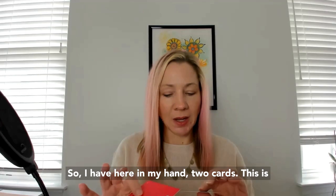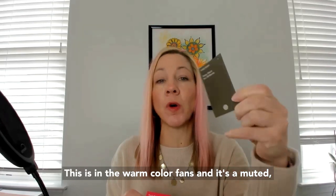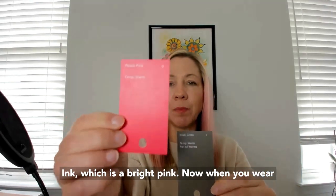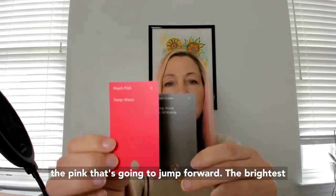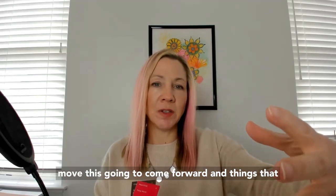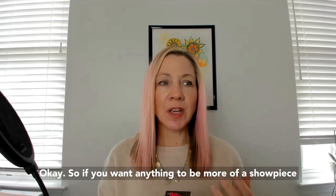I have here two cards. This is the khaki green from the warm color fans — a muted olive green — and then I have a peach pink, which is a bright pink. When you wear these together, what's going to stand out is the pink. The brightest thing in your outfit is what's going to come forward, and things that are darker or more muted are going to fade back.